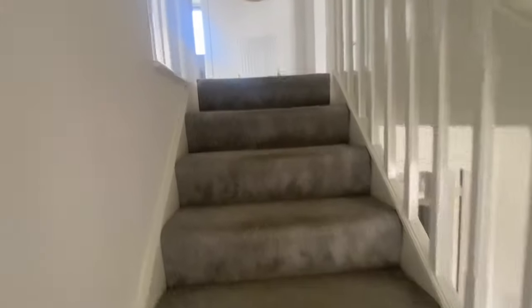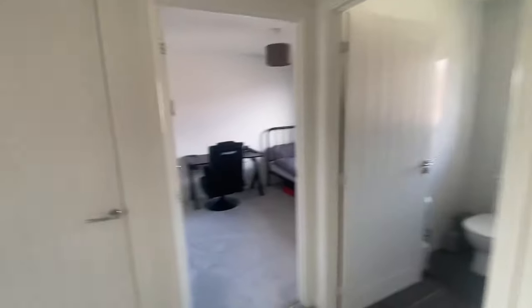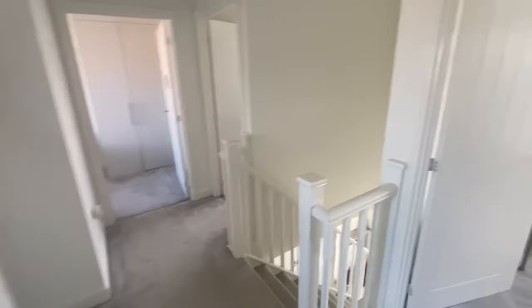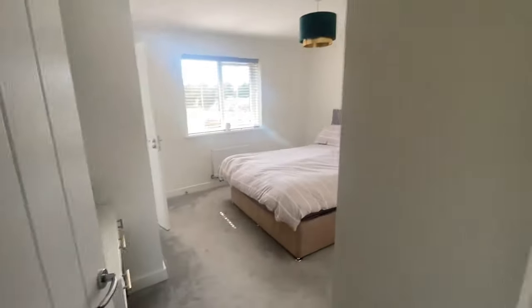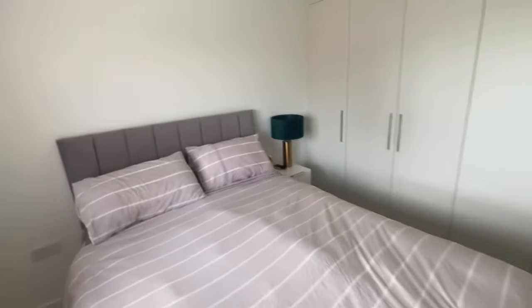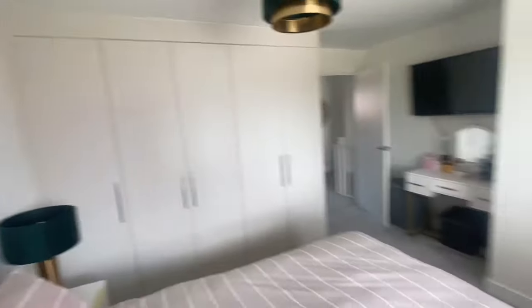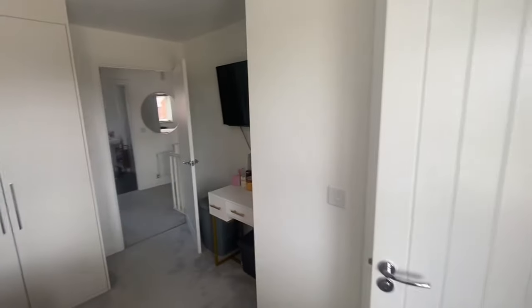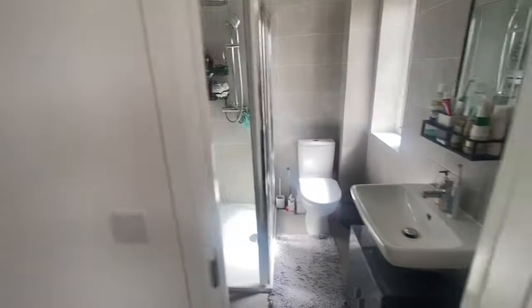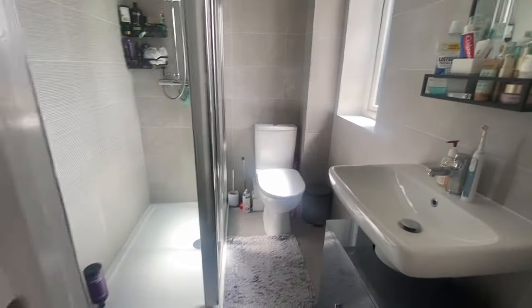We'll pop upstairs — you've got four double bedrooms up here. There's a spacious landing and a big storage cupboard. Working our way into the main bedroom, which is on the front — extras again — there's a five-door wardrobe in there. The ensuite is fully tiled, which you wouldn't normally get. It's all kitted out with inset lighting, very smart, and a tiled floor.